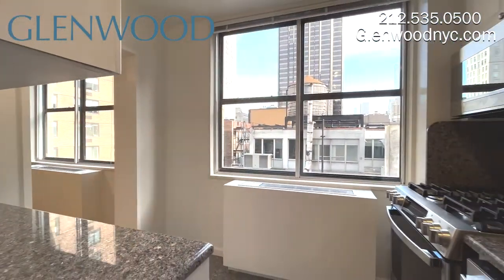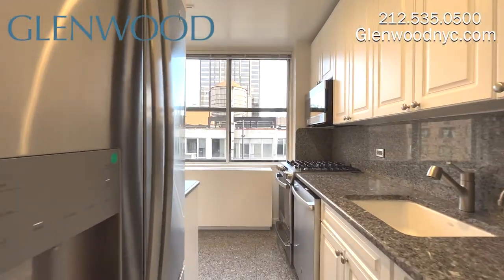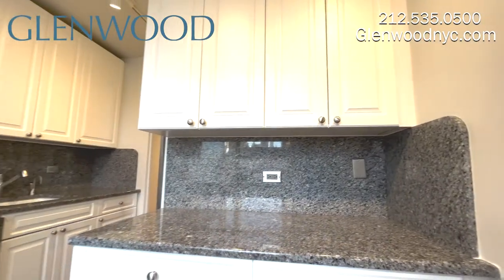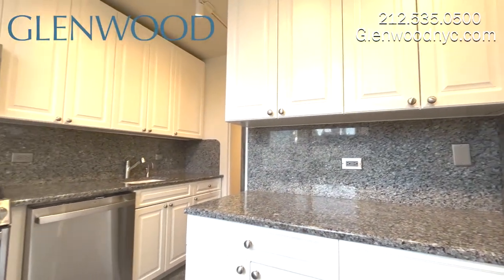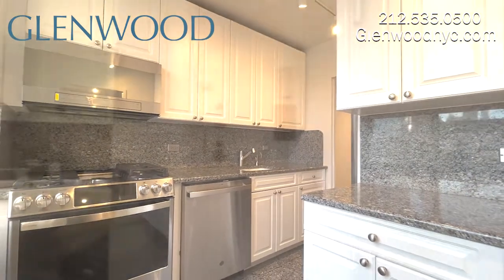The windowed kitchen features stainless steel appliances including a dishwasher and a microwave. It also has granite countertops and floors. There's lots of counter space and cabinet space. All water in the building is filtered.